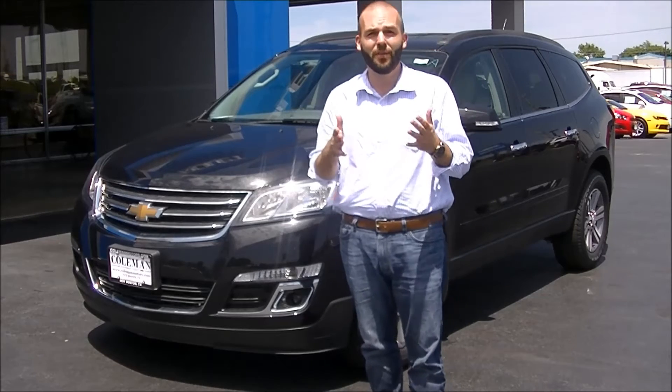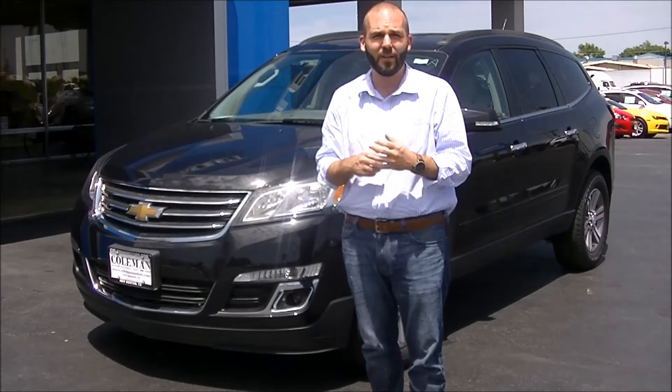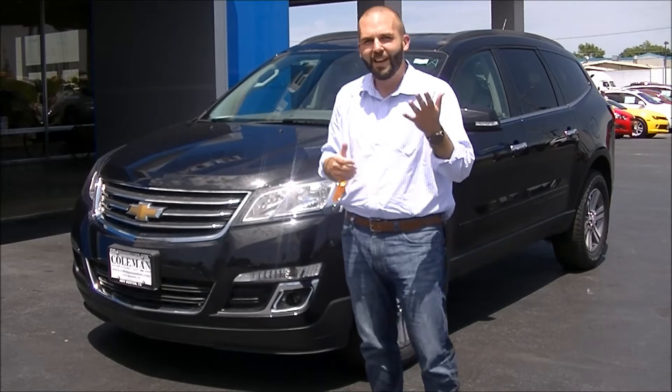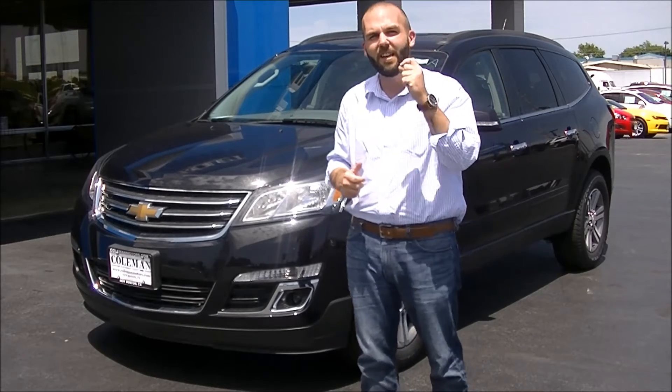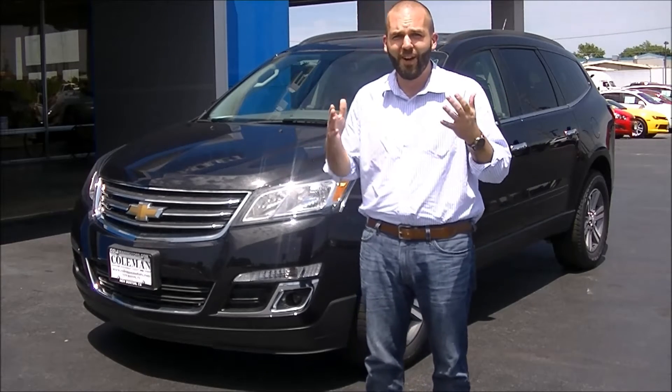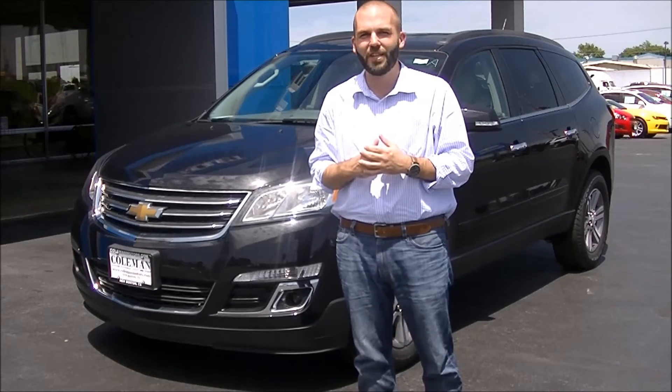It is an amazing new vehicle, and one of the key things that really stands out about this vehicle is its versatility. Versatility is the ability to adapt to many different functions or situations. So let's show you the new 2015 Chevrolet Traverse.